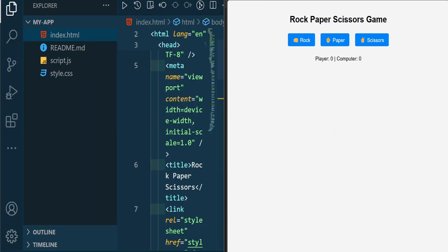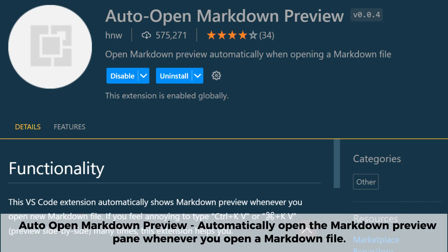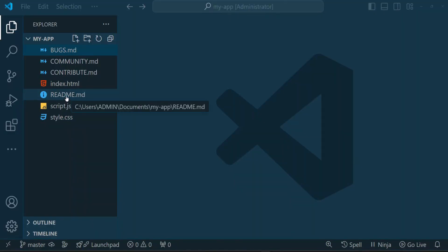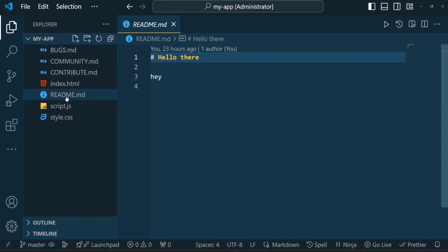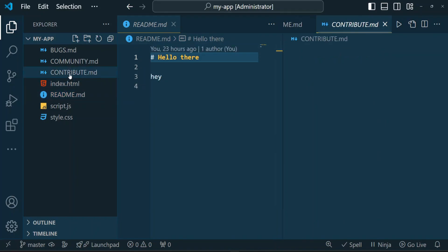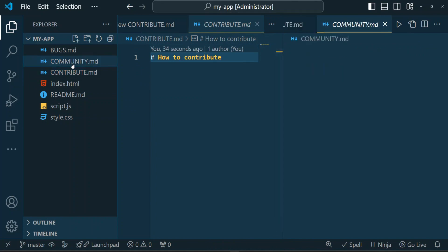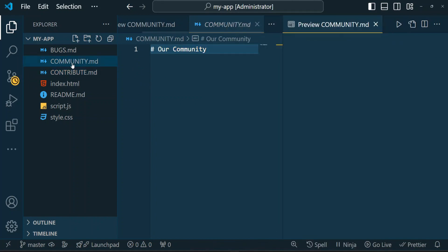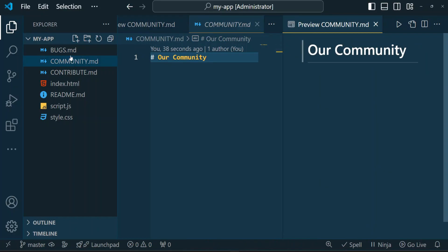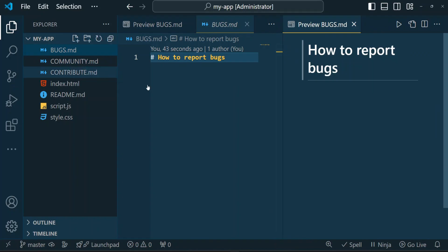Auto Open Markdown Preview is a handy VS Code extension that automatically opens the markdown preview pane whenever you open a markdown file. This allows you to see a live rendered version of your markdown content side by side with your code, making it easier to format and refine your documents in real time. It saves you the hassle of manually opening the preview every time, especially when working with multiple markdown files.